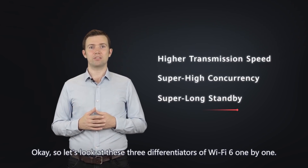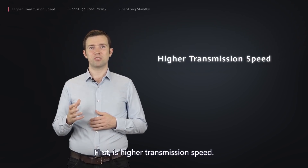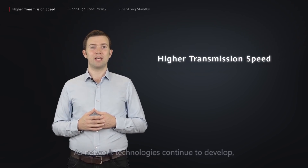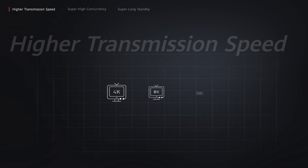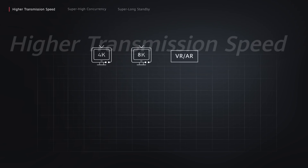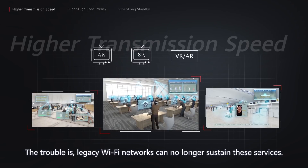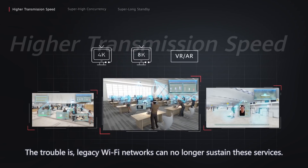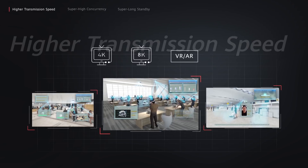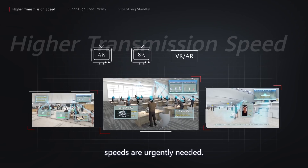Let's look at these three differentiators of Wi-Fi 6 one by one. First is higher transmission speed. As network technologies continue to develop, bandwidth-hungry services such as 4K and 8K HD videos, as well as VR and AR are booming across all industries, with the goal of bringing superb service experience to users. The trouble is, legacy Wi-Fi networks can no longer sustain these services. Instead, Wi-Fi networks with much higher data transmission speeds are urgently needed.